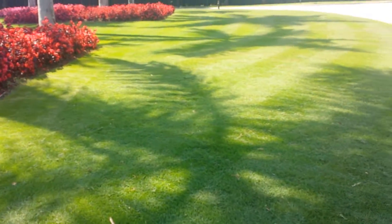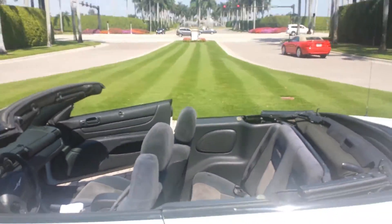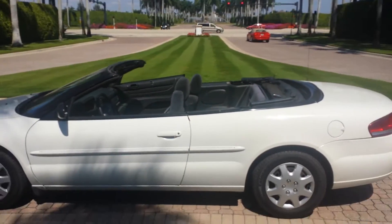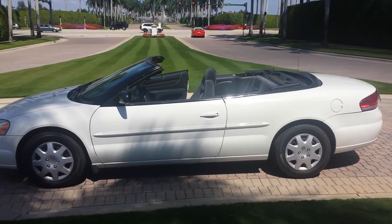Now I'll show you guys the car with the top down. Looks good — breeze in your hair. Very convenient feature to have.